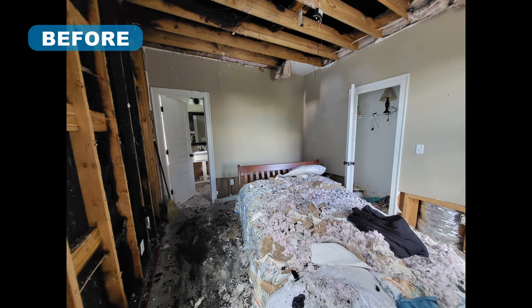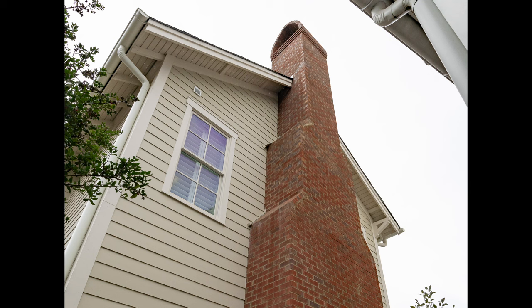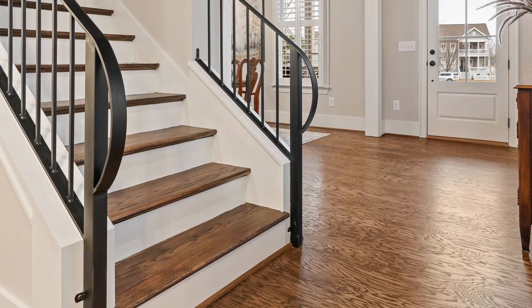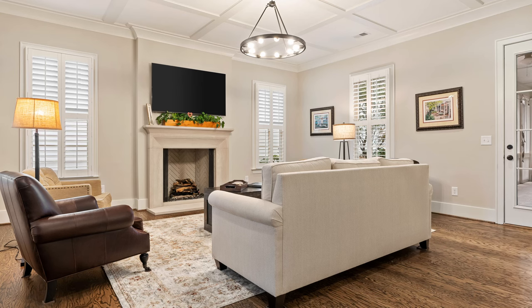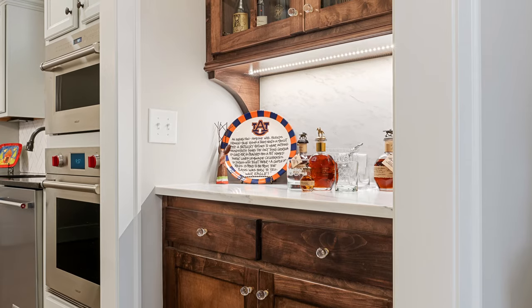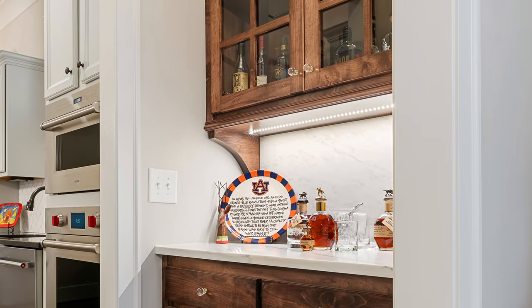Lightning struck this home's chimney during a horrible storm, and fire engulfed the chimney and upstairs living area. New roofing, siding, and insulation were installed, and new brick was installed on the chimney, along with a new decorative cap. Upgraded sand and finish-engineered flooring was installed. The living space on the main level was stripped down and a new living room and kitchen were created. A bar area was constructed with custom cabinets, marble countertop, and decorative gold hardware.